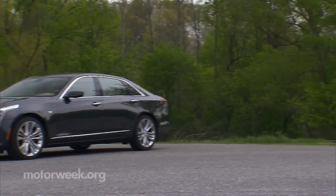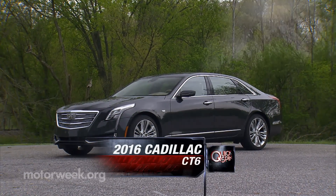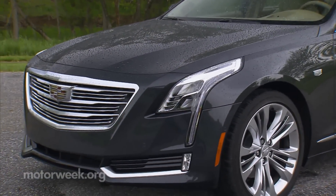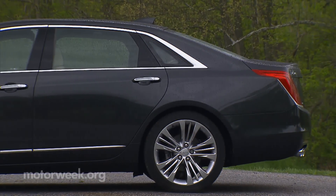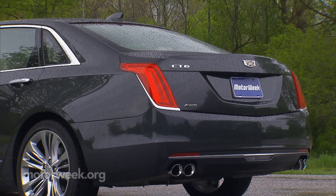Even though Cadillac's large XTS sedan will be around for a while longer, GM's luxury brand is launching a new Vision flagship, the CT6. And beyond a new naming scheme and bold new styling, this big Luxo four-door makes a major switch from front to rear-wheel drive architecture, more in line with the rival German brands they've been chasing for so long.